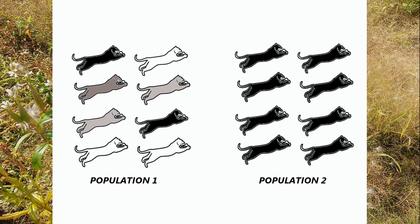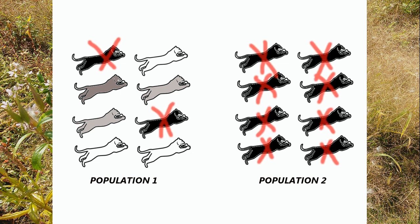Let's say we have two populations of cats. One population has high genetic variation — to focus on one trait, this population has coats that vary from white to black. In the second population, due to inbreeding, all cats have black coats. Now let's say a change in the environment kills cats with black coats. In the first population, most cats will survive and continue to fill the role they always had in their environment. The second population will go extinct because it is not resilient to the environmental change.